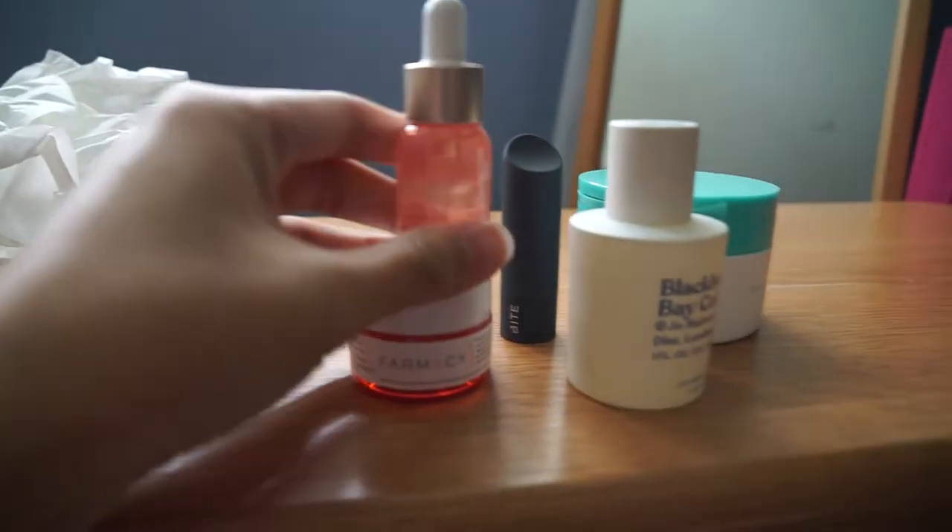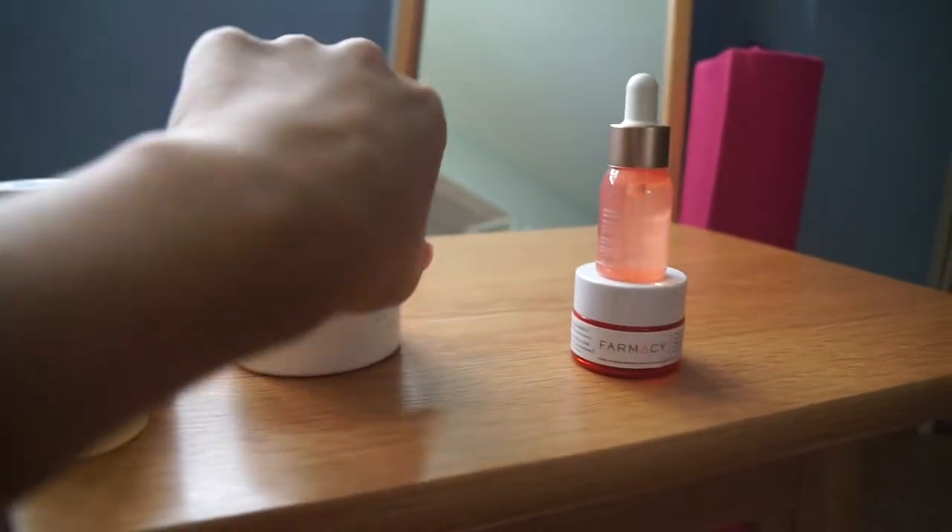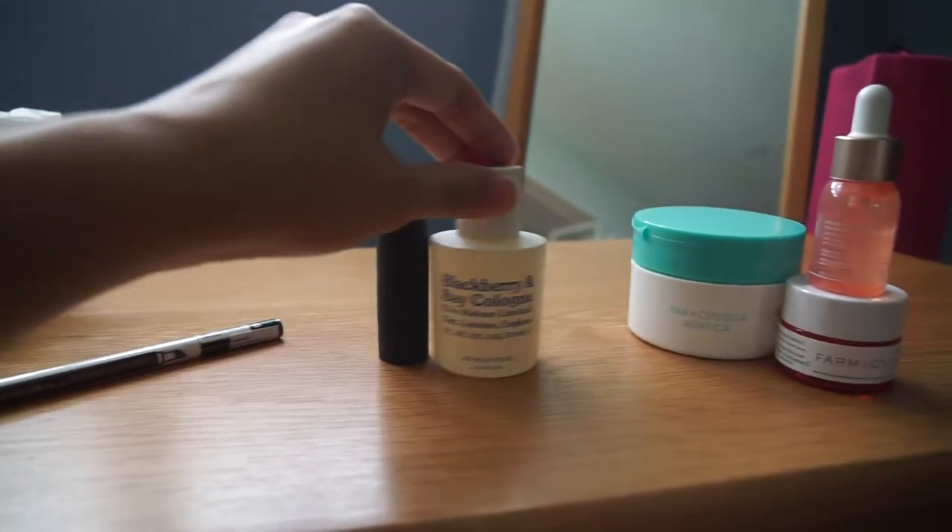I can't wait to try them out tonight when I get ready for bed. These three are the skincare products, and then these three are more cosmetic in nature. The time now is 12:06.